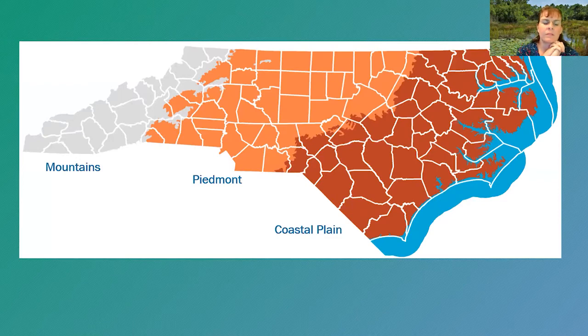North Carolina has three main eco-regions: the mountains on the west, the rolling hills of the piedmont in the center, and the flatter coastal plain to the east. I will generally be discussing types of wetlands from west to east.